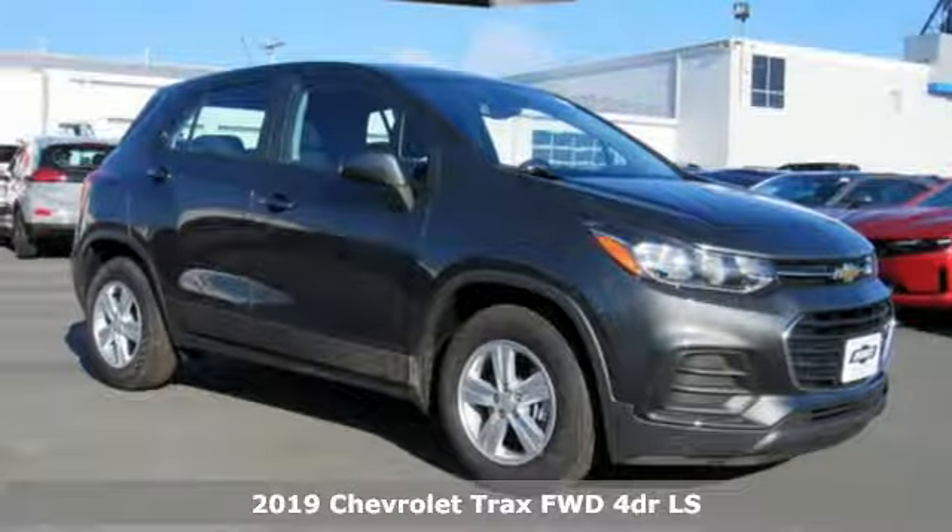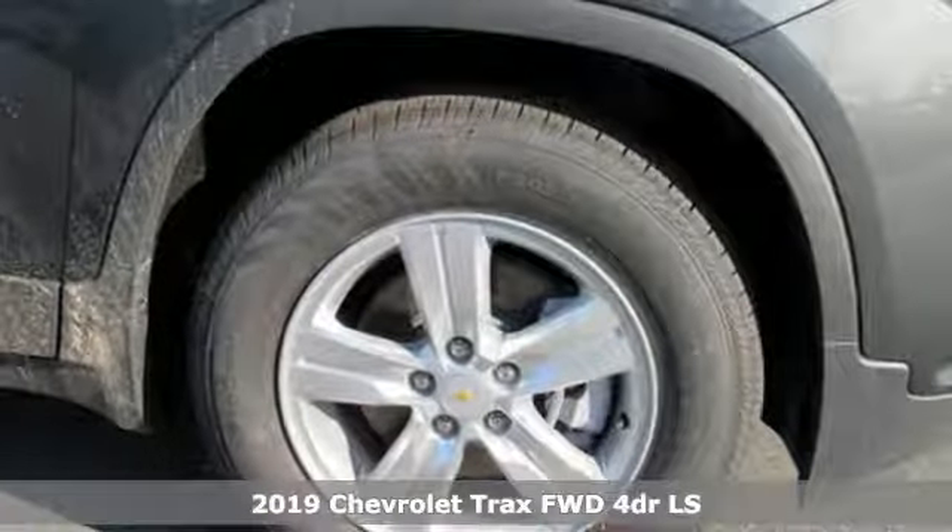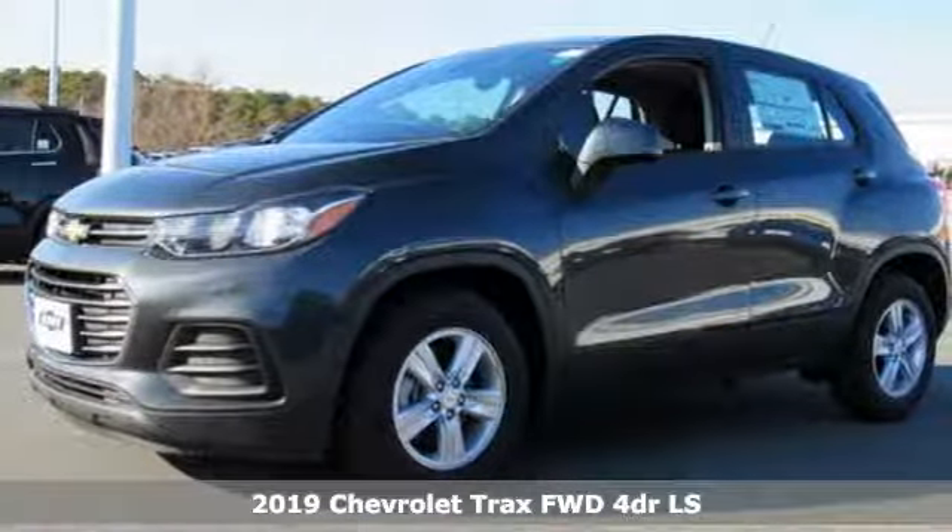Here's a new 2019 Chevrolet Trax. There's more than a century of ingenuity and significance in every Chevy. It comes with great features you'll love.